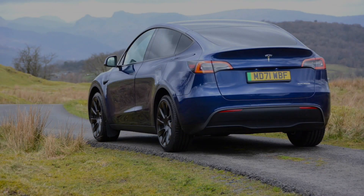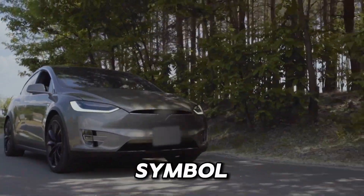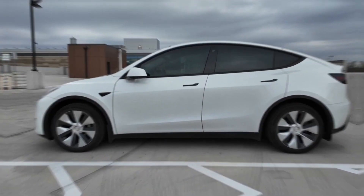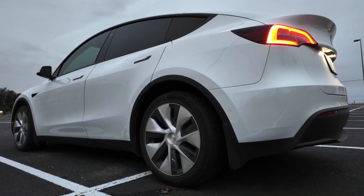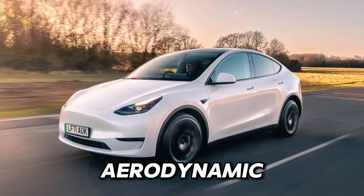Exterior design. The Tesla Model Y isn't just another vehicle — it's a symbol of progress and innovation. As you gaze upon its sleek and futuristic exterior, there's a sense of admiration for its elegant design. Each curve and line serves not just an aesthetic purpose, but also contributes to its aerodynamic efficiency.